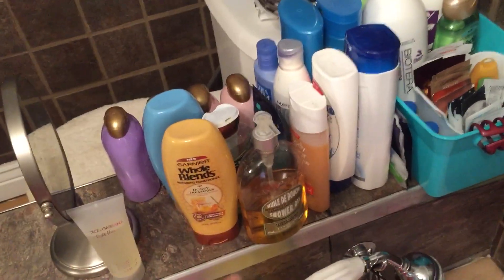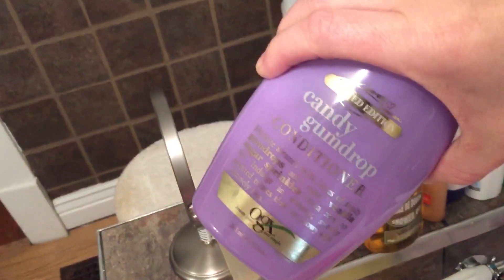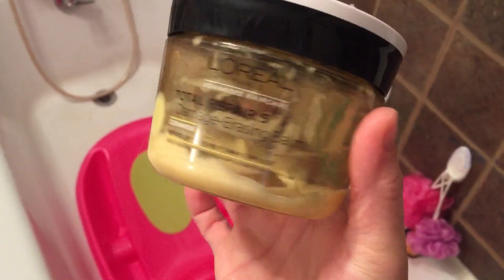These ones I just need to use up on Adri — the purple ones, the pink ones, the sugar plum, candy gumdrop, and frosted sugar cookie — those are the candy Johnson's from last year. I typically wash my hair and then use a mask, and this one's almost gone. I always finish my shampoo before my conditioner because with conditioners I always use different masks.